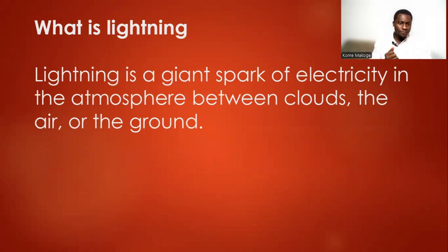What is Lightning? Lightning is a giant spark of electricity in the atmosphere between clouds, the air, or the ground.